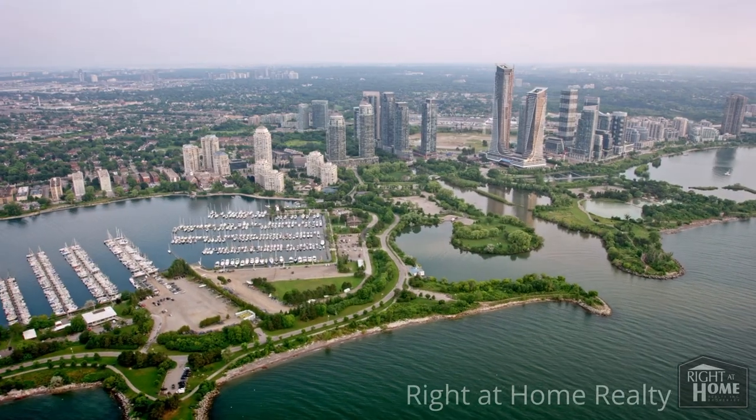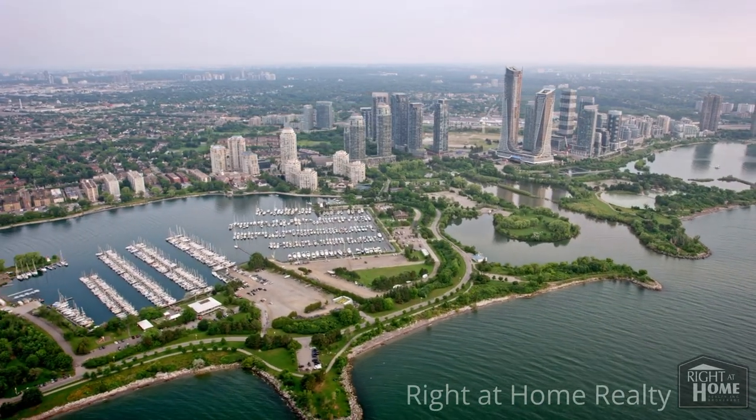I'm Maureen Reid with Ride at Home Realty and I'm a realtor in Toronto West, Etobicoke. Feel free to download the relocation guide to Etobicoke from the link below, and stay tuned for the four fabulous areas about to be discovered.